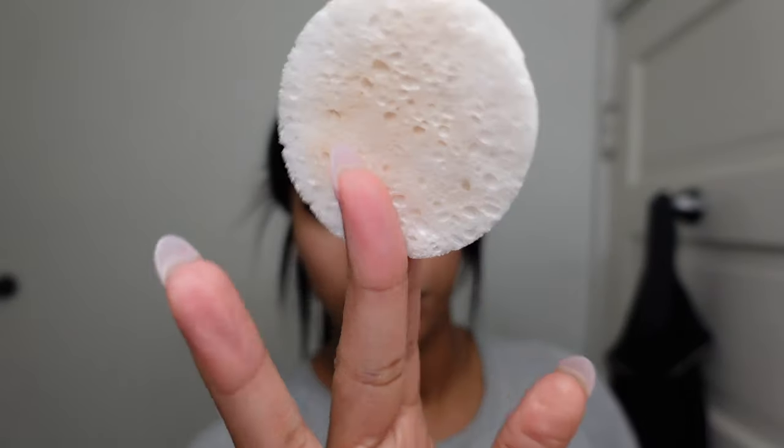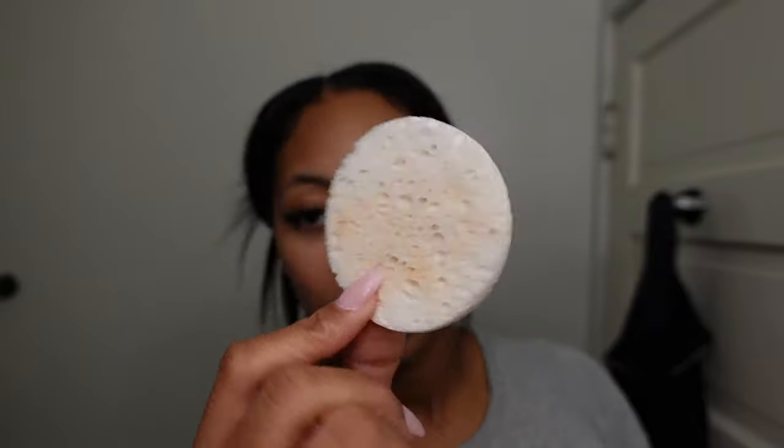After I use these makeup wipes I just throw them away because I ain't got time to be breaking out. I'm not going to put any skincare on because I didn't get to shower myself. Yeah y'all - I work the rest of this week. My face is so dry. All right y'all, good night.